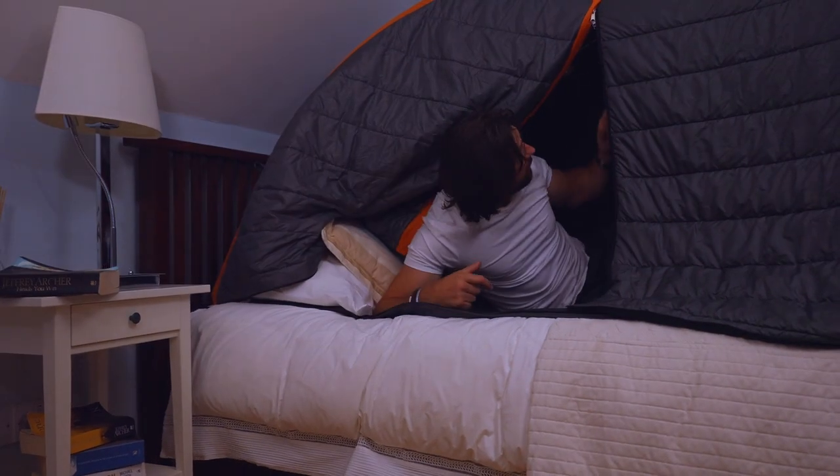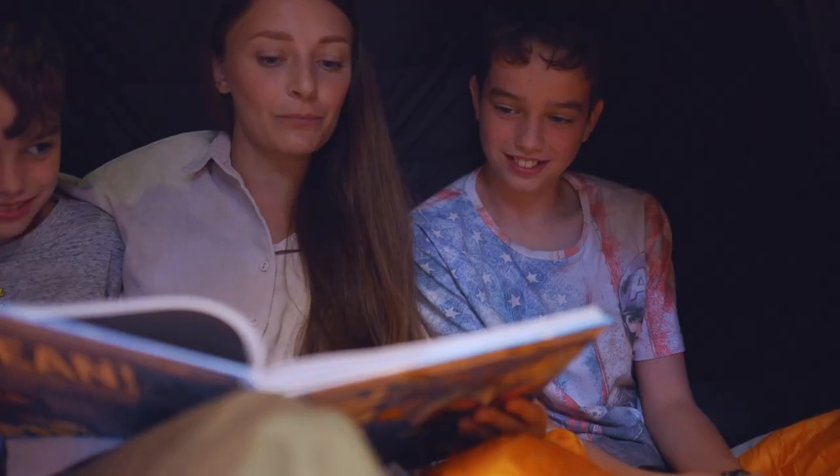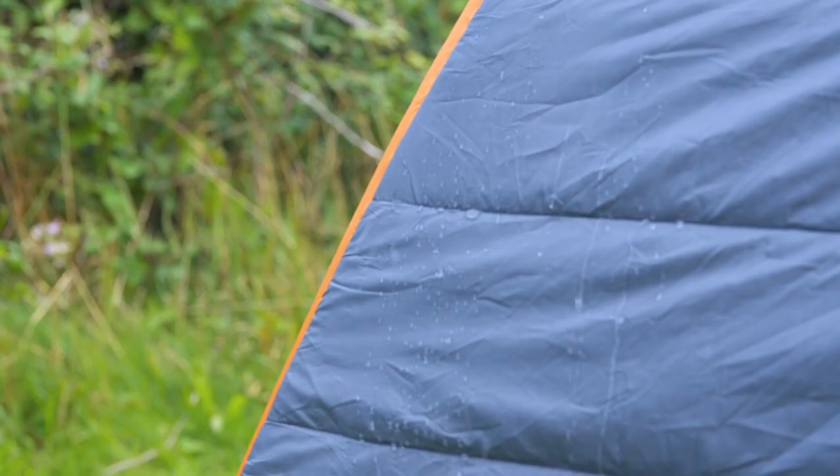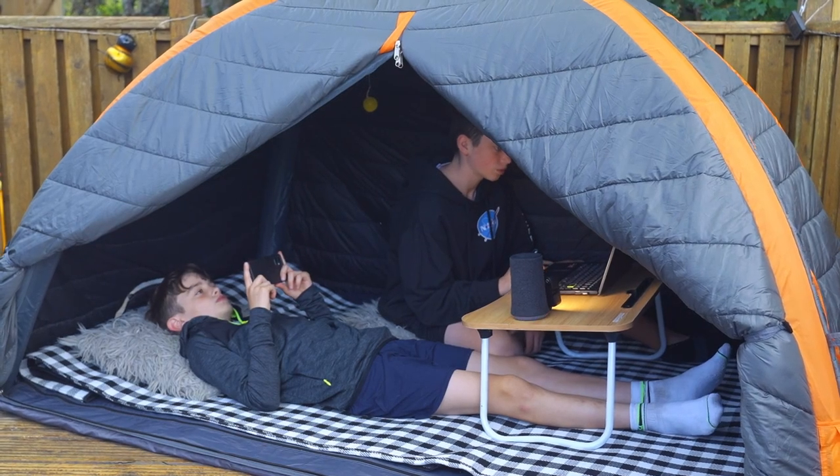In less than a minute, you leave the world outside where it belongs. The Krakoon fits up to three people comfortably, so if you want, you can share your hideout. It's water-resistant, has two doors, tons of ventilation, and packs small.